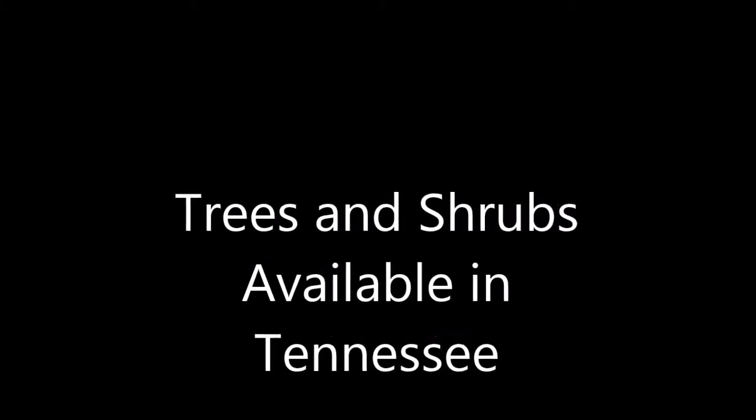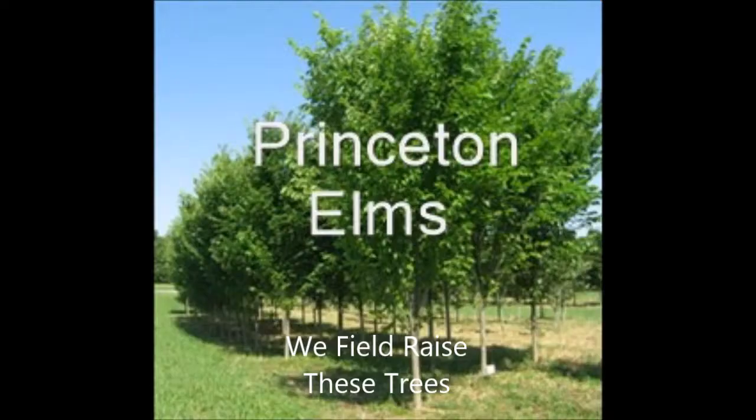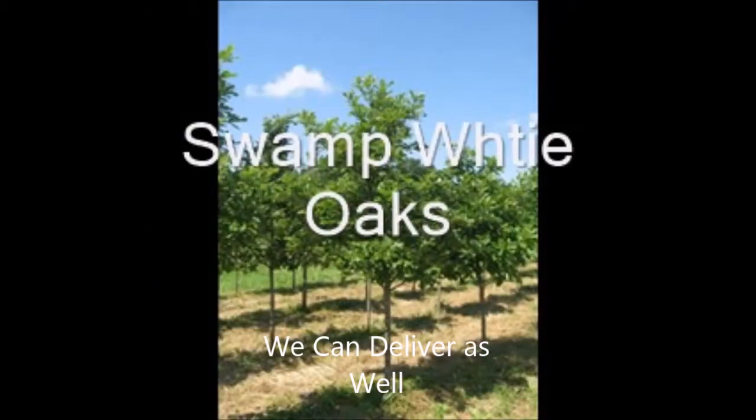In this video I'm going to show you some trees and shrubs we have available in Tennessee. These are legacy sugar maples. We field-raised our trees and shrubs. These are Princeton elms and we can deliver, or you can pick up in Tennessee.